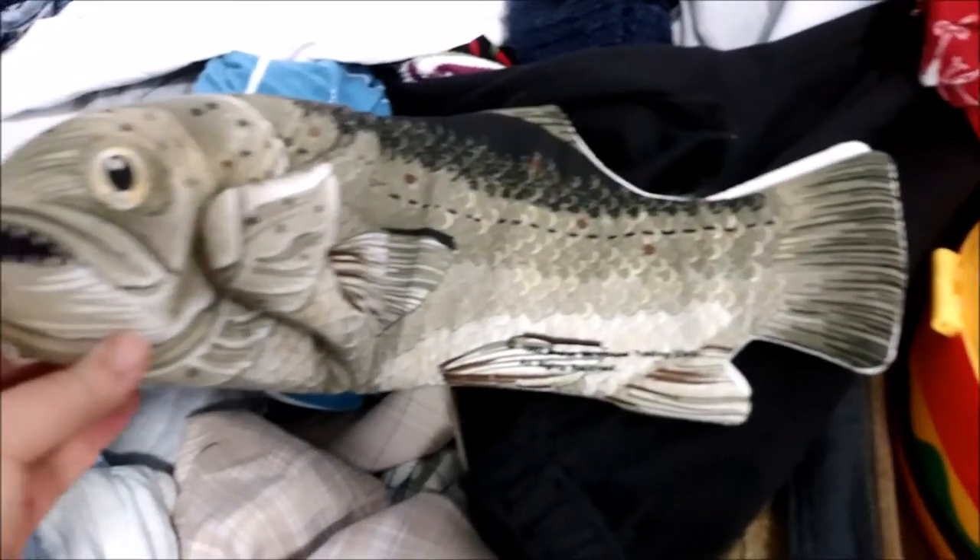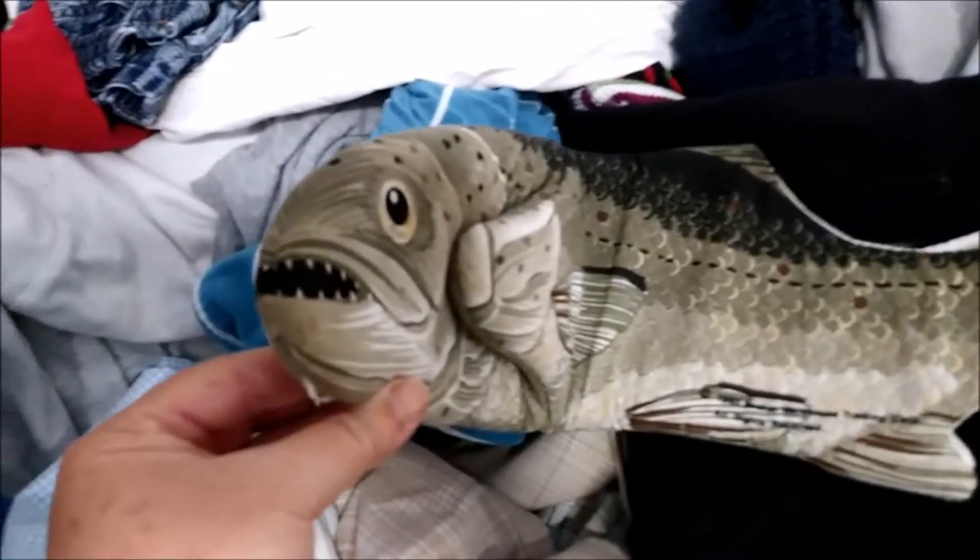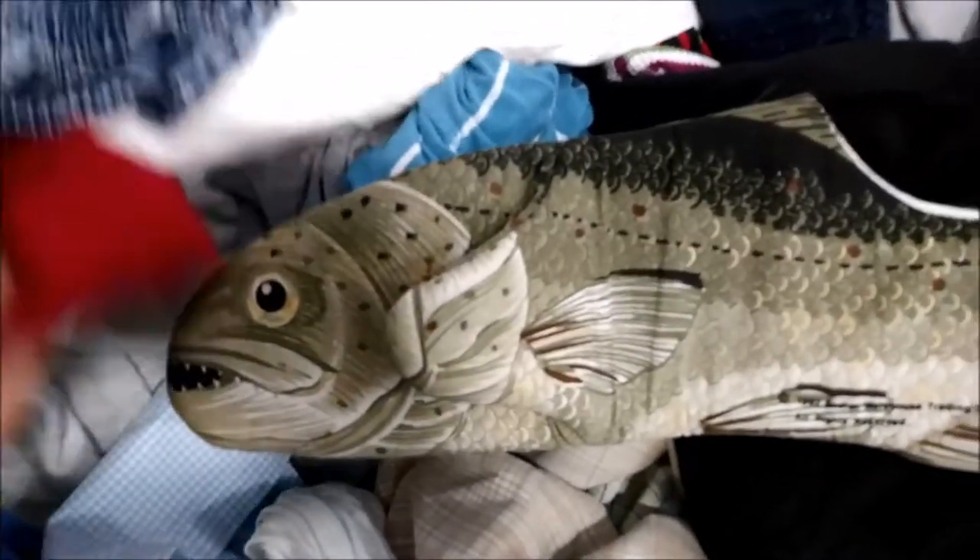I do not know what that plastic hamburger is, but it was interesting. And I don't use oven mitts, but if I did, I would have an oven mitt with teeth, because that's just how we are.